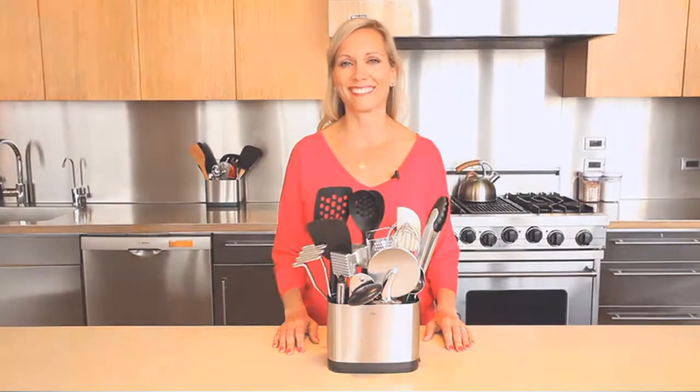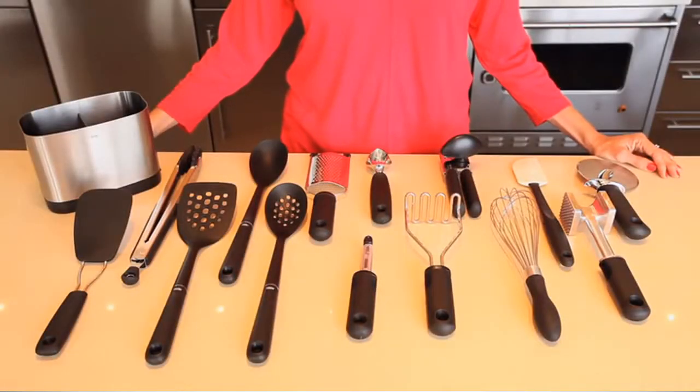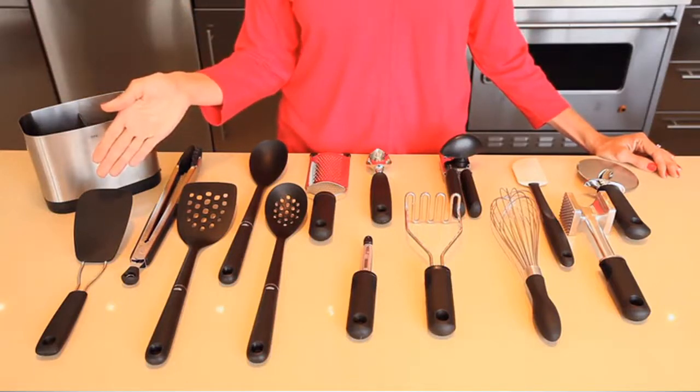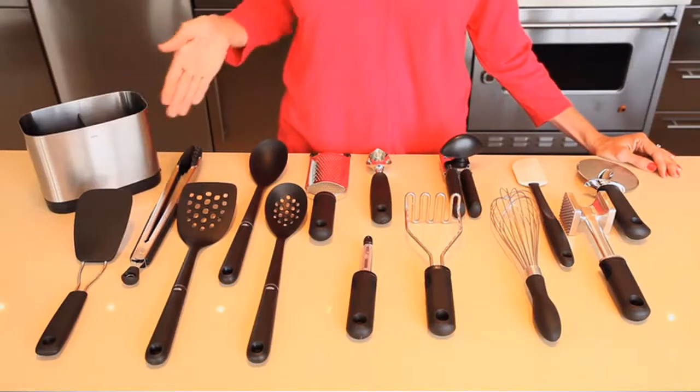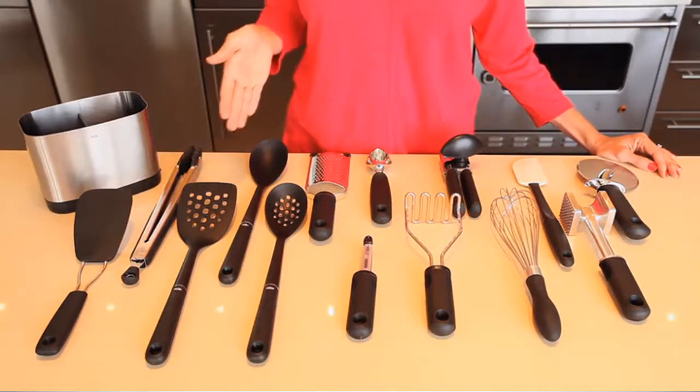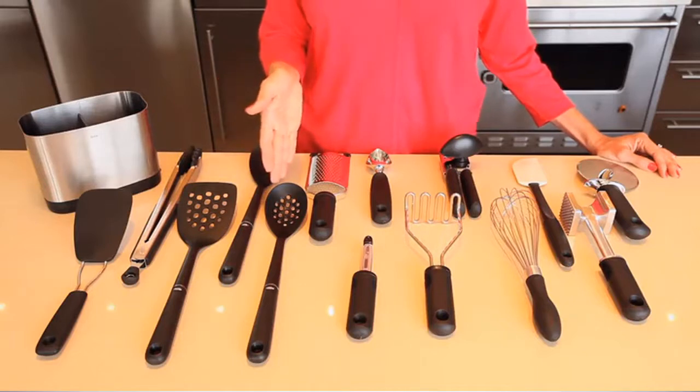At OXO we know that a basic set of kitchen tools and utensils is the start of a great kitchen. Whether it's a gift for newlyweds, a second home, or just upgrading your current kitchen, we have all the basics for your kitchen needs. The OXO 15-piece everyday kitchen tool set includes a nylon flexible turner, which is great for fragile foods like pancakes, cookies, and eggs; 12-inch tongs with nylon heads; a nylon square turner; a nylon spoon; and a nylon slotted spoon — all of which are safe for nonstick cookware.